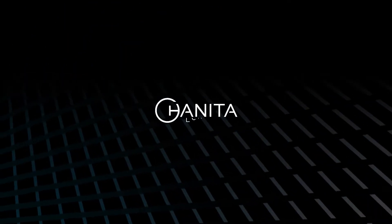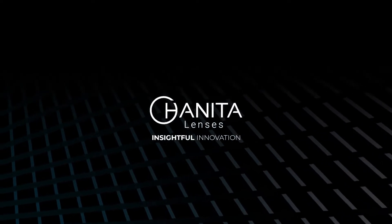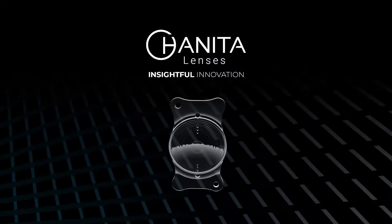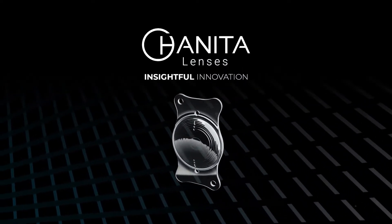Haneda Lenses, insightful innovation, pushing the limits of intraocular implants for over 40 years. Haneda Lenses develop and manufacture an extensive portfolio of intraocular lenses to address astigmatism.